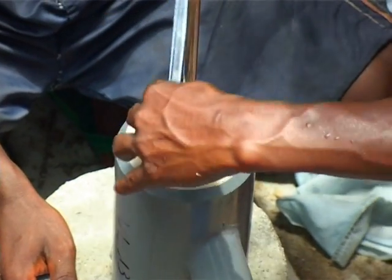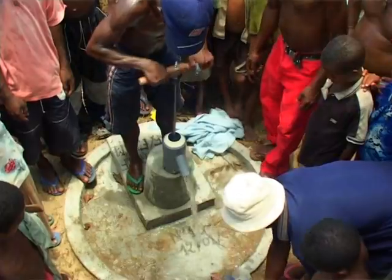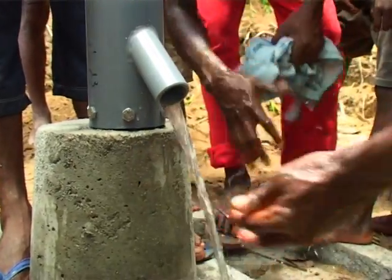By using local teams and local resources, Bushproof is able to build more wells at a lower cost.